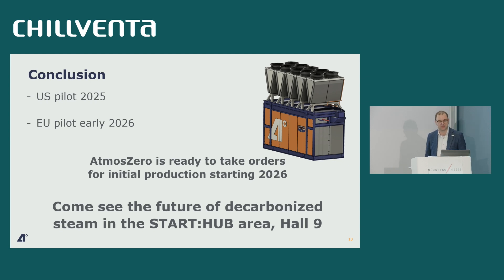We're also planning an EU pilot — I can't disclose where yet — but that will be in early 2026. In 2026 we will also start series production in our newly commissioned factory in Loveland, Colorado. We'll be scaling up series production in 2026, and for those of you who are not competitors, we're ready to take orders. This is what our product will look like, and we have a scale model on our booth in the Start Hub area in Hall 9 — be sure to swing by.